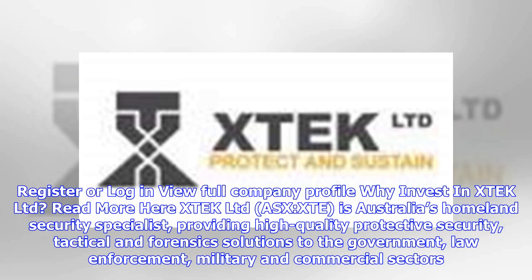XTEK Limited, ASX: XTE, is Australia's Homeland Security Specialist, providing high quality protective security, technical and forensic solutions to the government, law enforcement, military and commercial sectors.